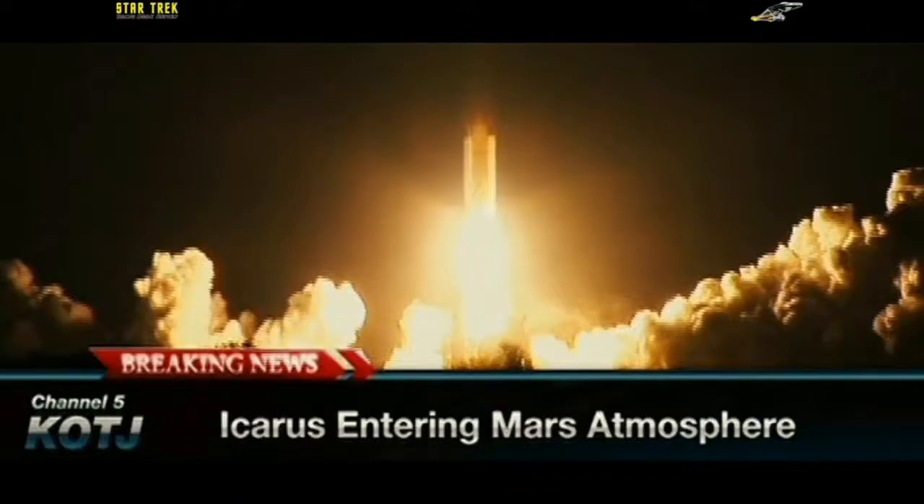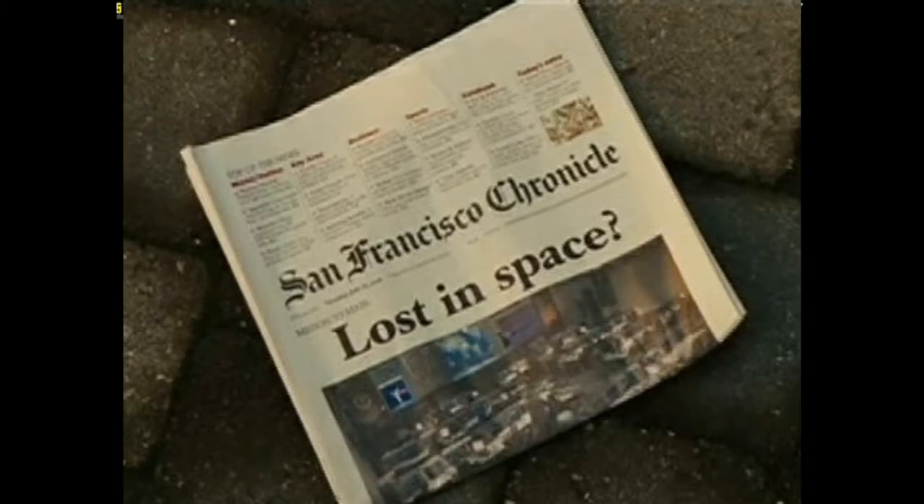In the first new Apes movie, I loved that they mentioned Taylor's ship — the Icarus — disappearing on a deep space mission, without actually saying anything directly. It was just sort of there in the news. I don't think the Icarus is ever named in the original series, but everybody who's into Planet of the Apes knows it's the Icarus.